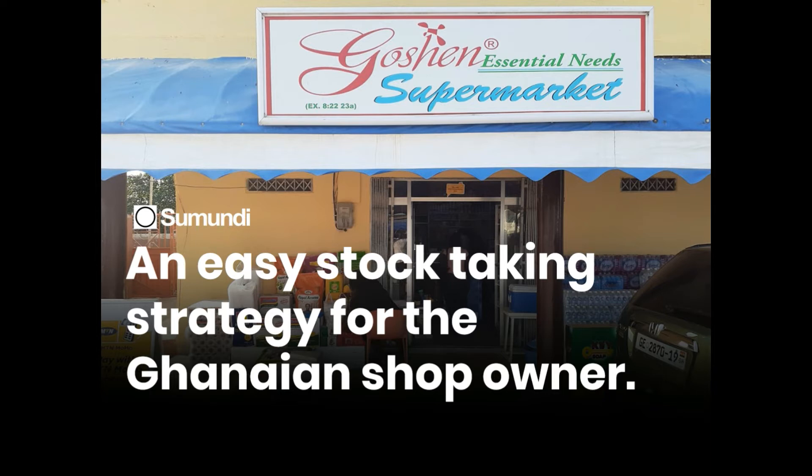The question we need to ask is: why don't shop owners in Ghana take stock? And what is stock-taking in itself? Stock-taking is simply assessing and auditing the amount and quality of stock a shop has.